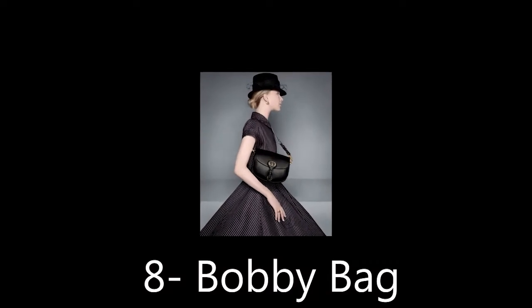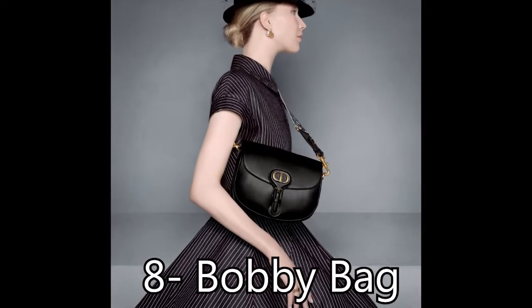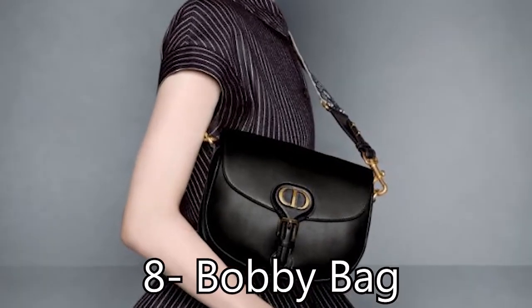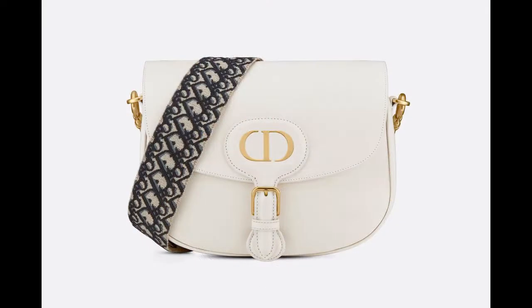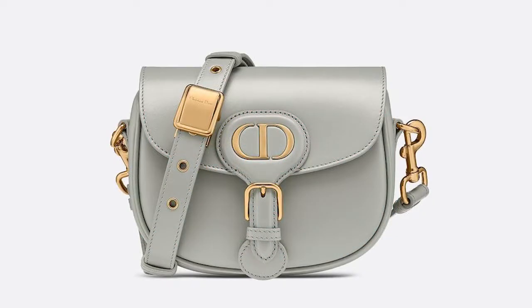Bobby Bag: Named after Christian Dior's beloved pet pup, the Bobby Bag is a timeless hobo style that features an adjustable and removable shoulder strap and a military-inspired buckle. It's available in sizes small to large and in several colors, prints, and materials.